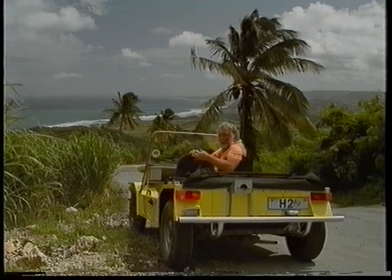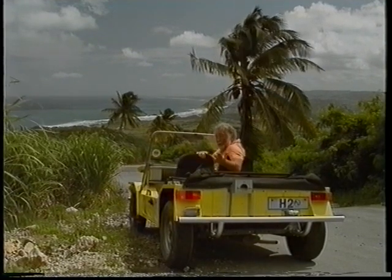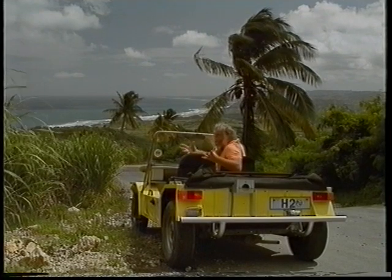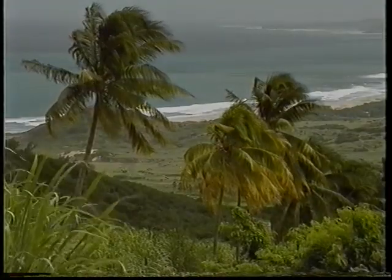Now we've got the technology — where is the best place to put it to use? Well, Barbados, with its past links to the use of wind energy, is also a perfect contemporary location. It has no other fuel resources — no coal, oil or natural gas — and it's windy.